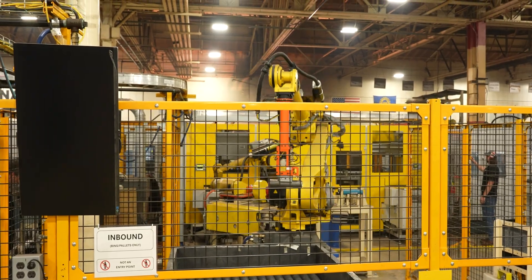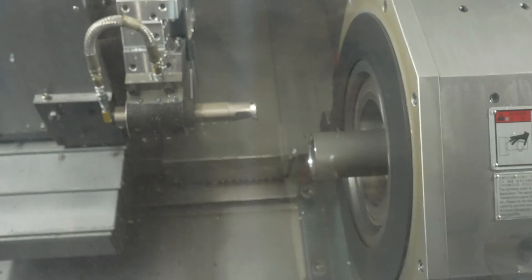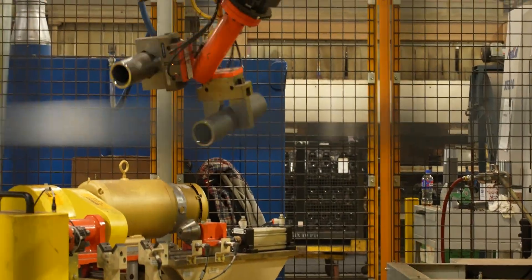Yeah, there's a lot going on here. This whole automation cell — we have two machines running like a mirror image. We have two robots feeding them, and one robot packing out all of our parts at the end of the cell.